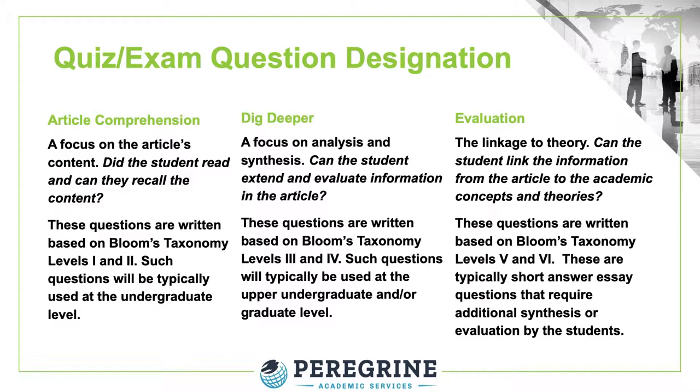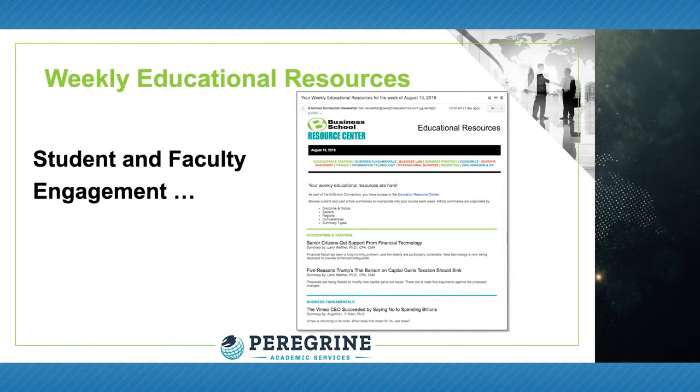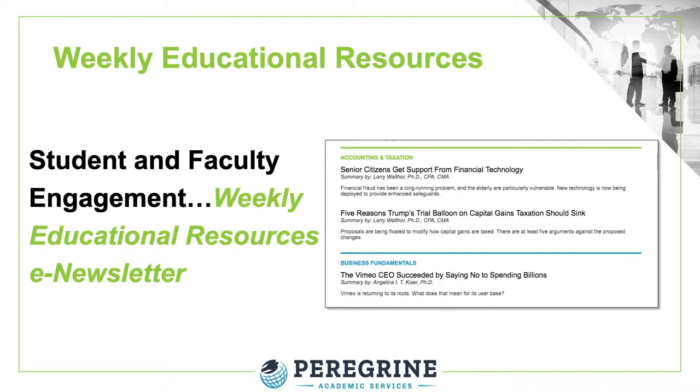Students and faculty receive a weekly newsletter that highlights the most current additions to the Resource Center. Students and faculty can customize this newsletter based on their specific interests. The newsletter is sent weekly every Monday.